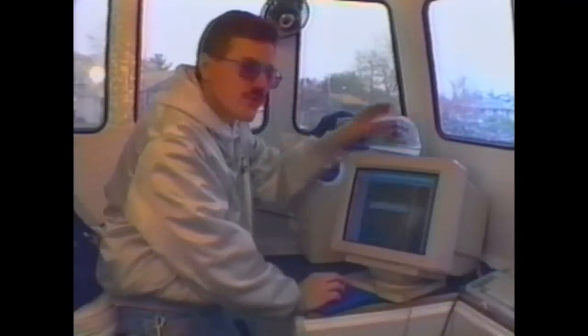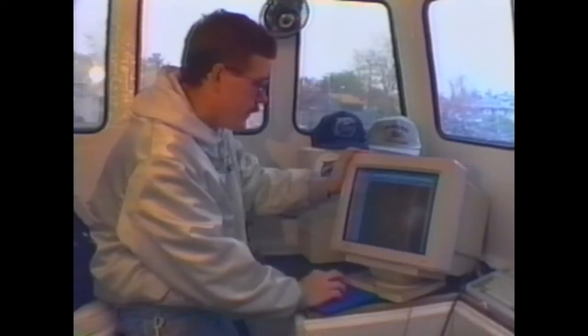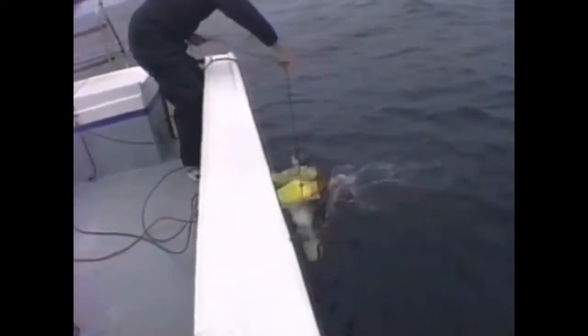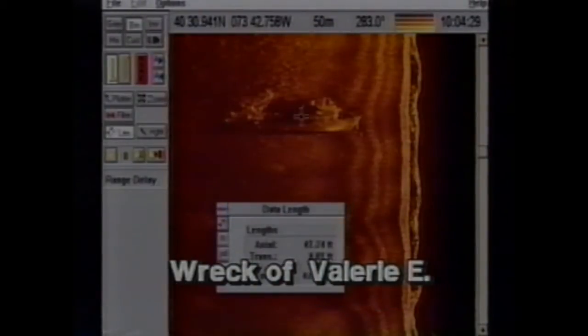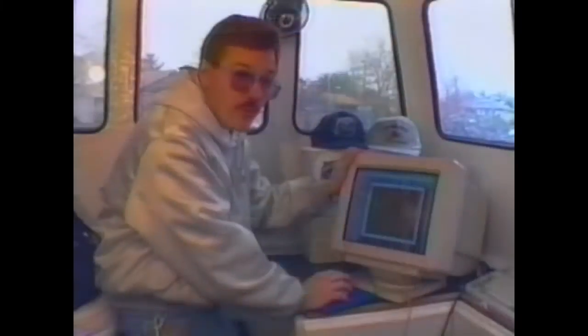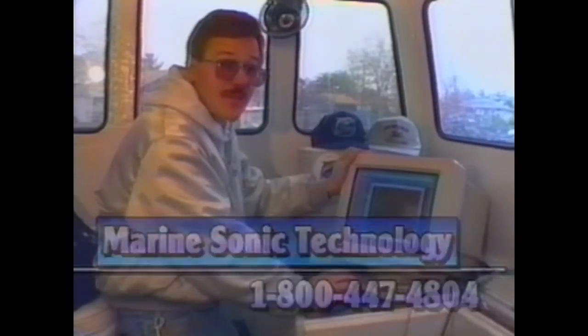Before we get back to the show, I'd like to introduce you to a brand-new product: the C-Scan PC Side Scan Sonar, put out by Marine Sonic Technology in Virginia. It utilizes a personal computer and a towfish to give you beautiful images of shipwrecks as they appear on the ocean floor. This system also enables us to enlarge and measure the images, giving us more information than ever before without putting a diver in the water. Contact Marine Sonic Technologies at 1-800-447-4804.